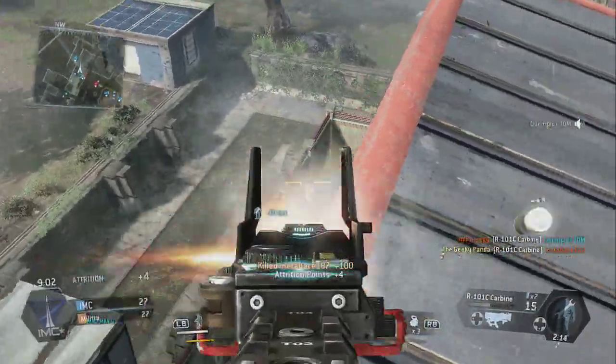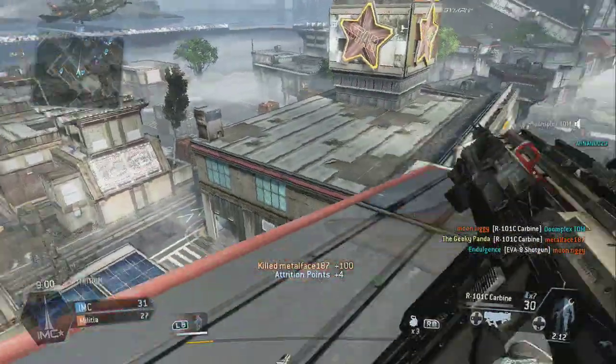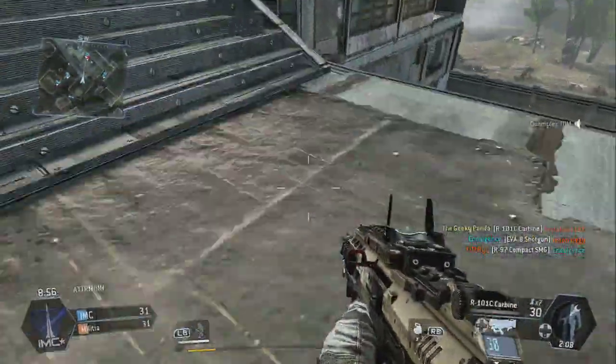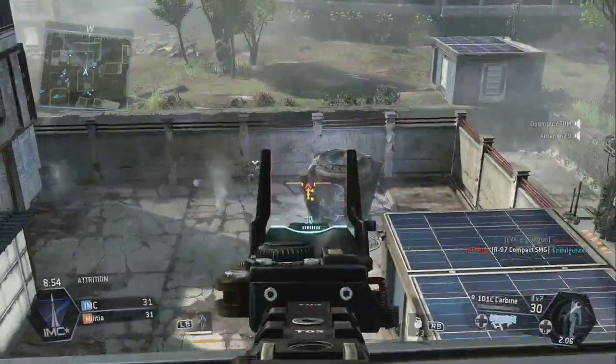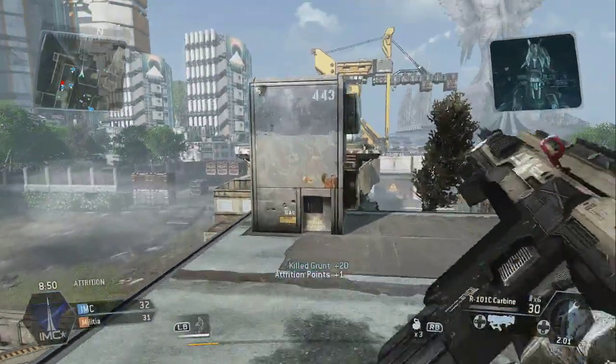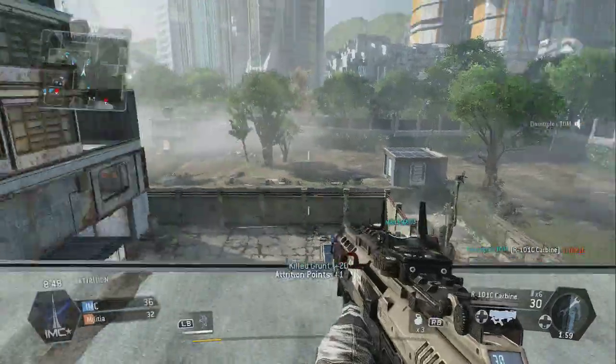Obviously because it's a beta there's going to be some issues with it, including both graphical, gameplay, etc. But I'm having so much fun with this. The flow of the game is great and fantastic. I love the titans, just two titans duking it out side by side. This is just really awesome.